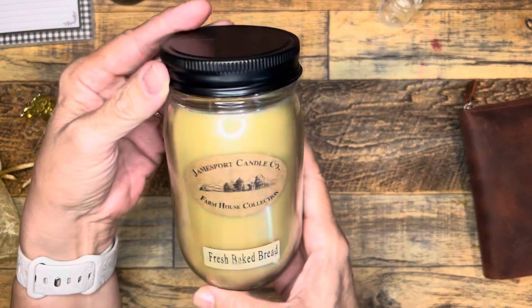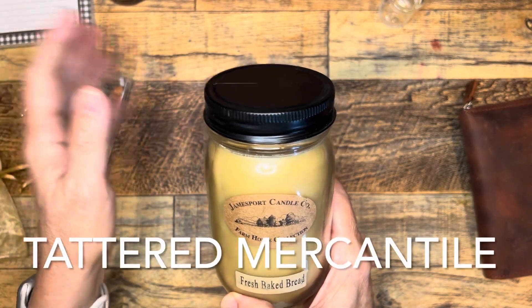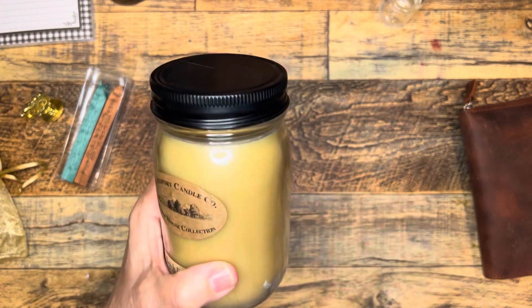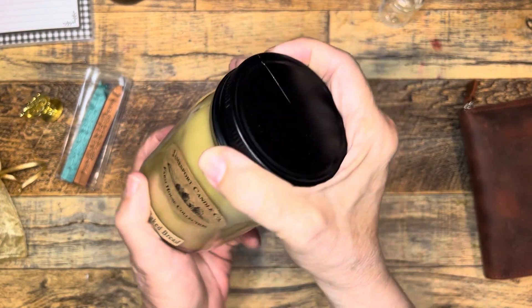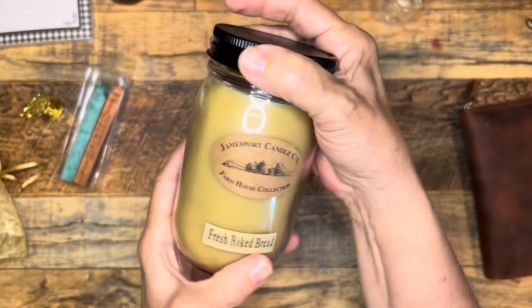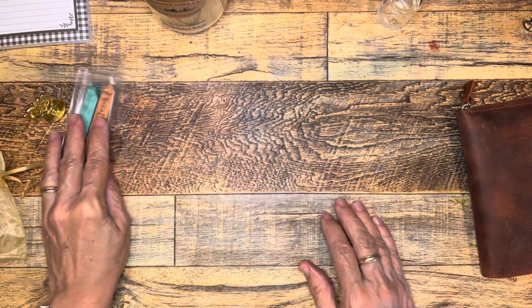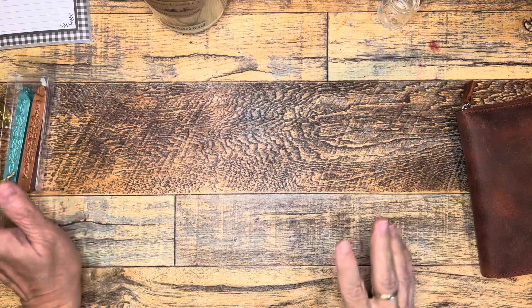And then this candle was from another shop that we really like called Tattered Something — if you go to Hermann, you'll see it. Fresh baked bread — and it does smell like bread, it's very nice. I'm going to probably light that a little later into the fall. Maybe not right now, but it seems like a cozy scent.